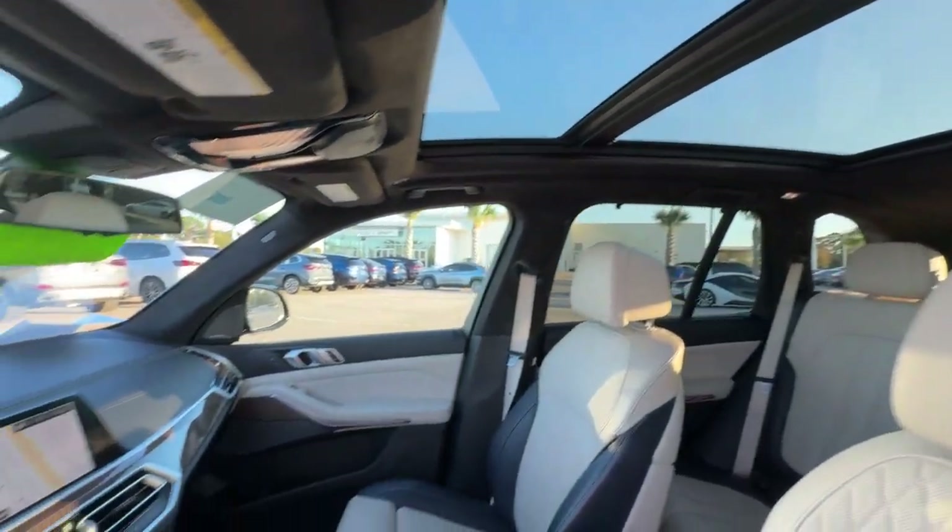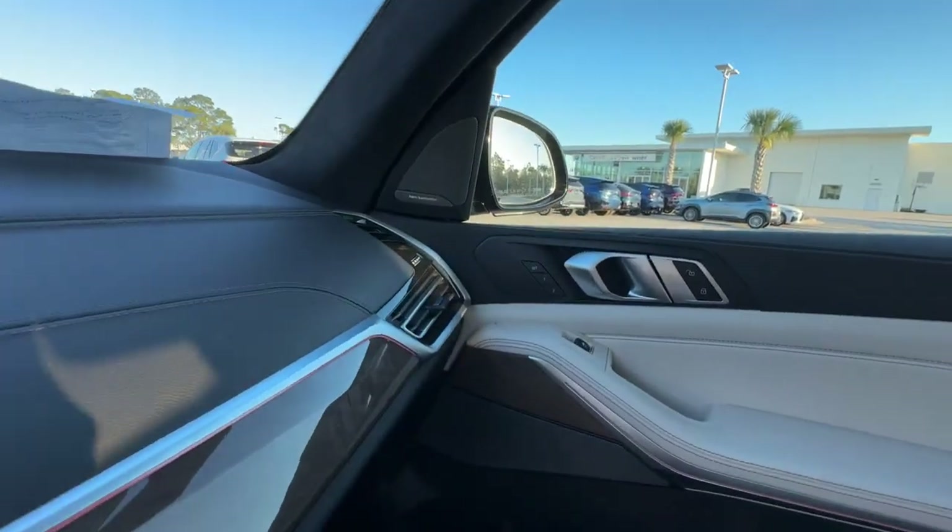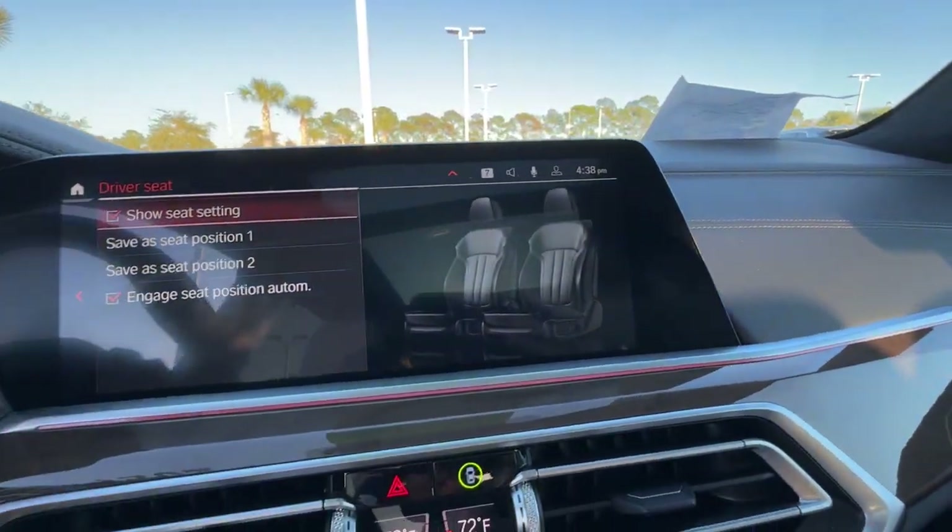Spacious and refined on the inside. Don't mess with me on the outside. Be bold, drive the X5.